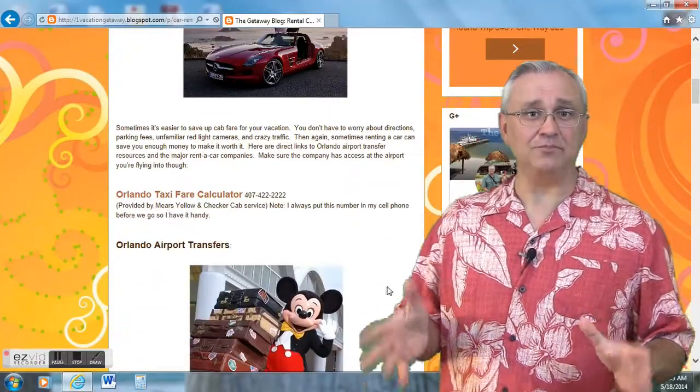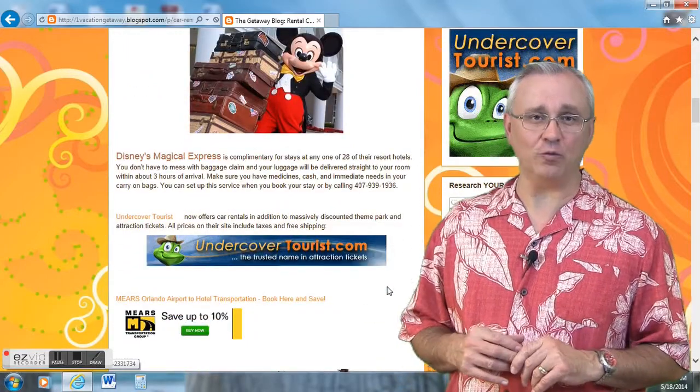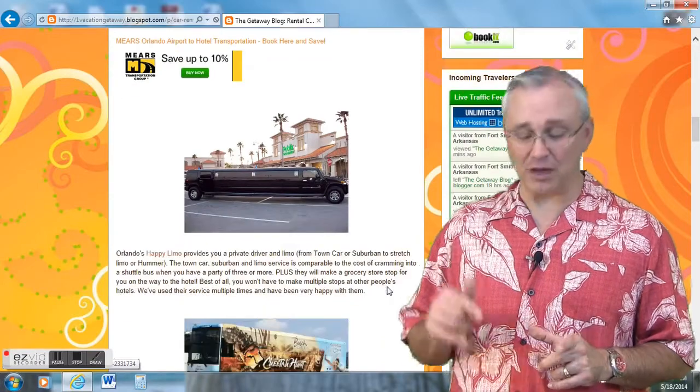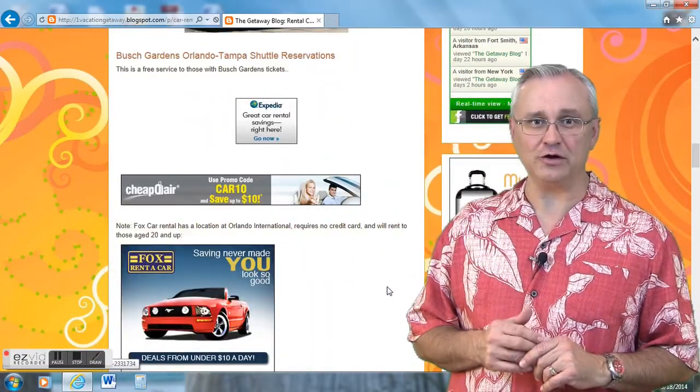We'll have a link up to this service as well as all of the other transfer methods we talk about over on our blog at onevacationgetaway.blogspot.com. You can also get to the blog by clicking the About section down below the video and go straight over there from there.